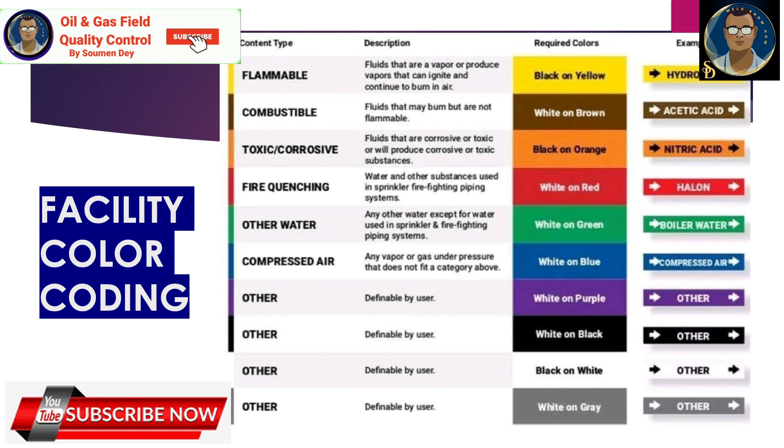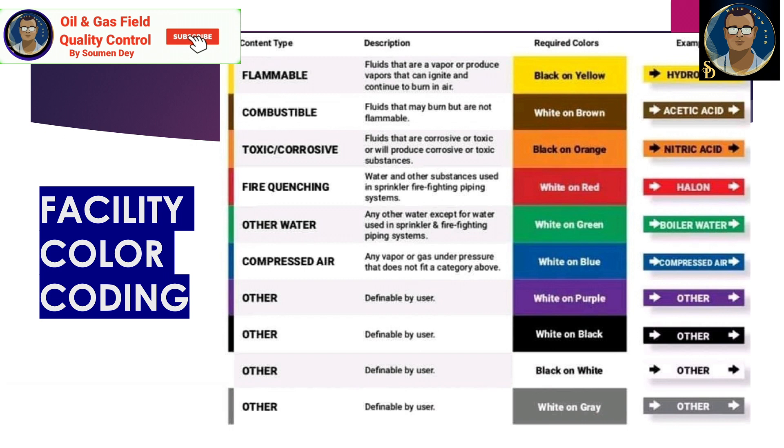ANSI pipe marking color codes: orange for electrical power, gold or yellow for dangerous material, white for communication, yellow for gases, green for water, black for other fluids, and red for fire services. This table is similar to the others and is to give you an idea. Again, I am reminding you these color codes have to be decided and mutually agreed between the contractor, the proponent or facility owner, and the project management team, PMT.